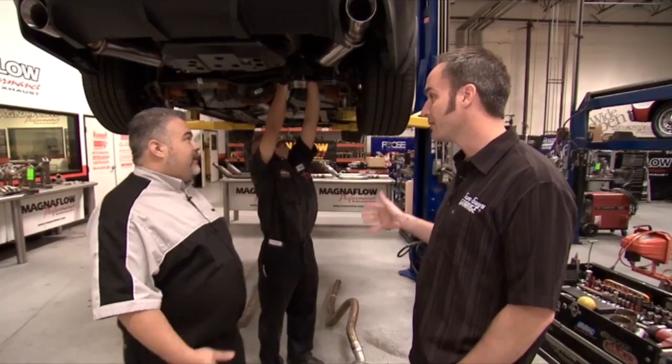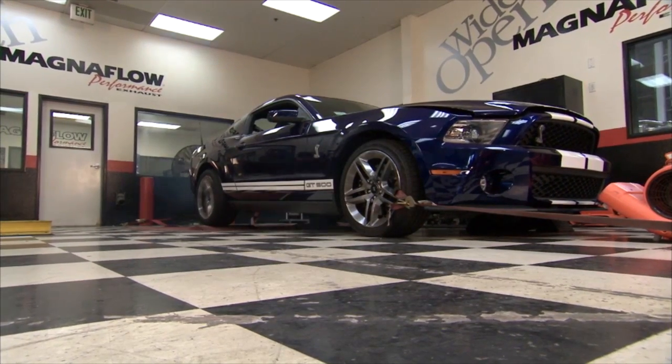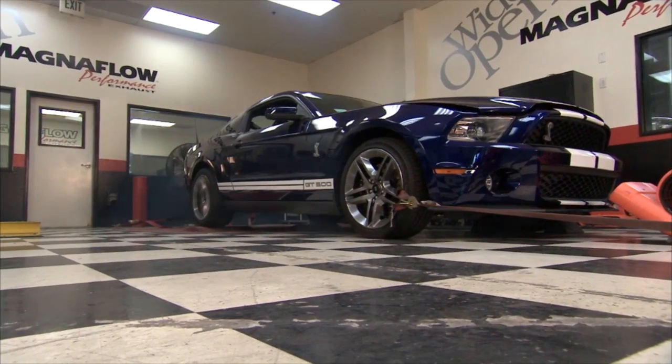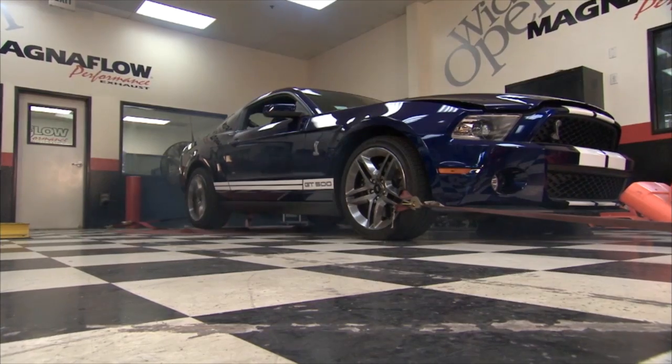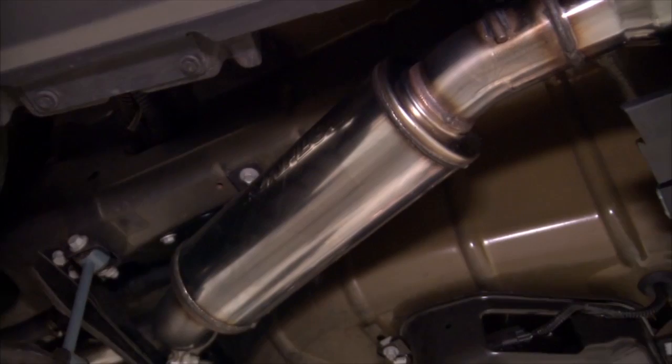You guys are working on one of the coolest cars I can imagine. What do you got going on today? GT500, supercharged, 500 horsepower — what can you say? It's a lot of fun. We just got her off the dyno, done some baseline work, got some acoustic work, did some data logging. We're ready to do some testing on some parts. Jose's just wrapping up the finished install of our 3-inch exhaust system.